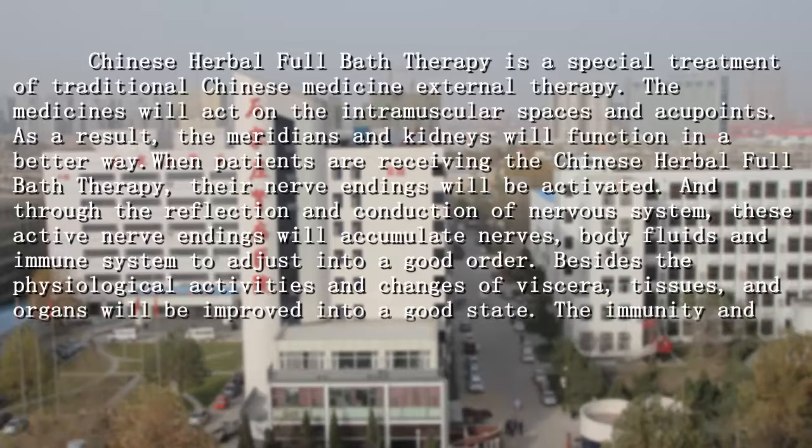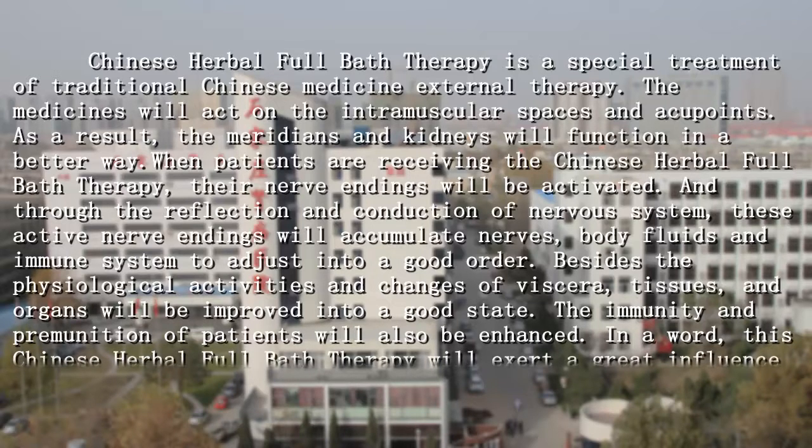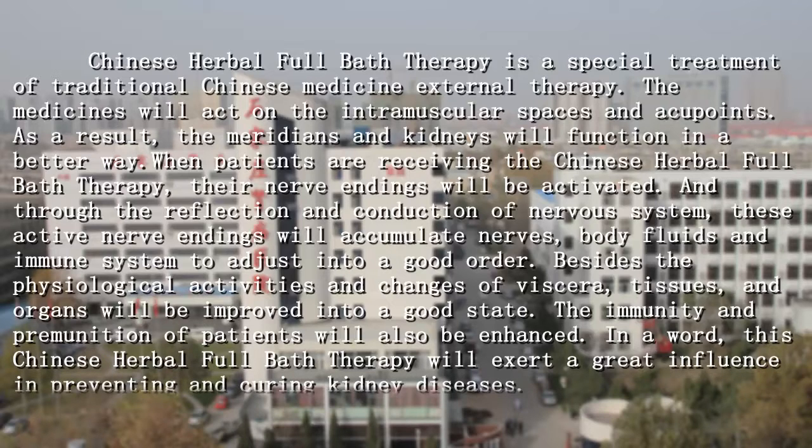Besides, the physiological activities and changes of visceral tissues and organs will be improved into a good state. The immunity and pre-immunity of patients will also be enhanced. The Chinese Herbal Full Bath Therapy will exert a good influence in preventing and curing kidney disease.